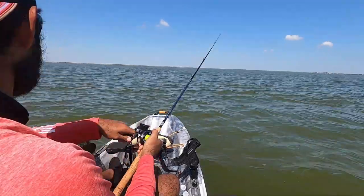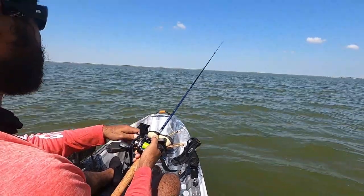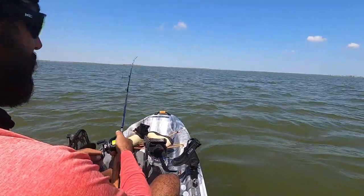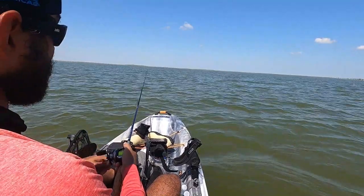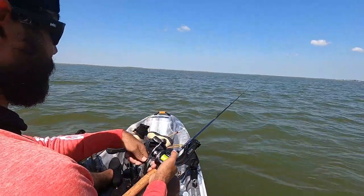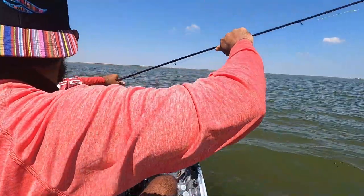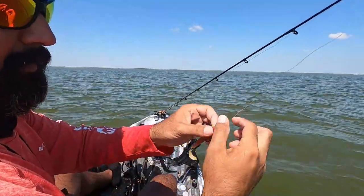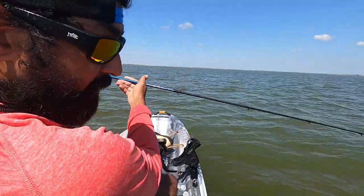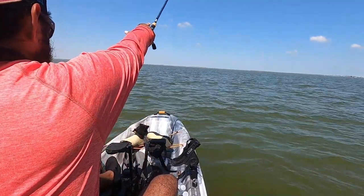I did land a second one. I went ahead and strung them up already and dropped my line back as quick as I could. I'm back on this watermelon with a redhead and it is working just fine. They're beating it up — I've already gone through one, I might have to change this out.